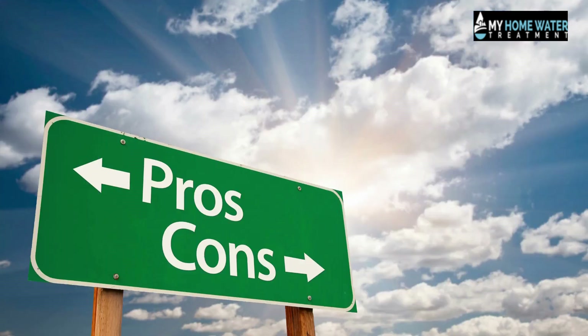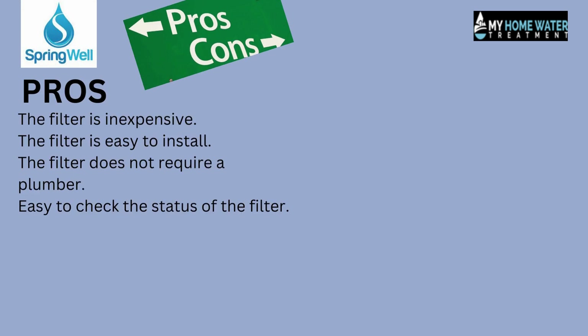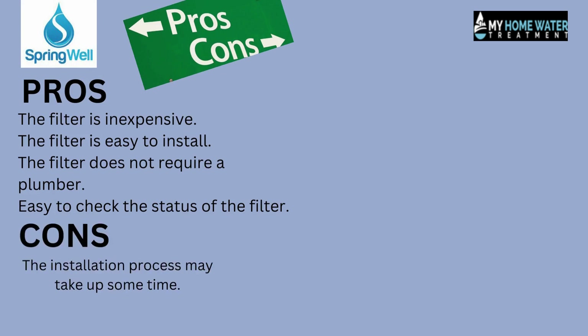Let's talk about the pros and cons of both filters, as it will help in selection of the better one. Pros and cons of Springwell filters. Pros: the filter is inexpensive, easy to install, does not require a plumber, and easy to check the status of the filter. Cons: the installation process may take up some time.